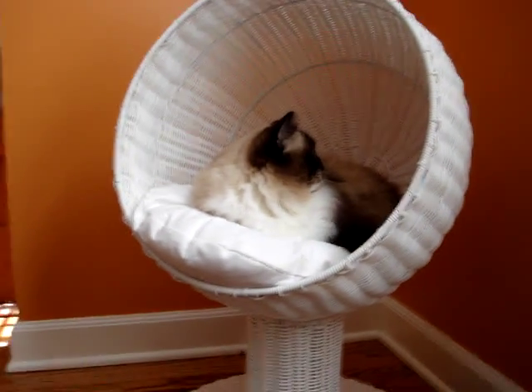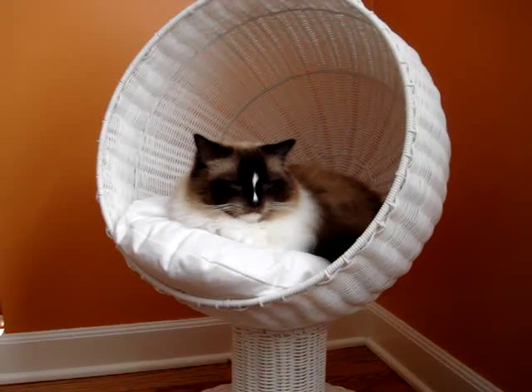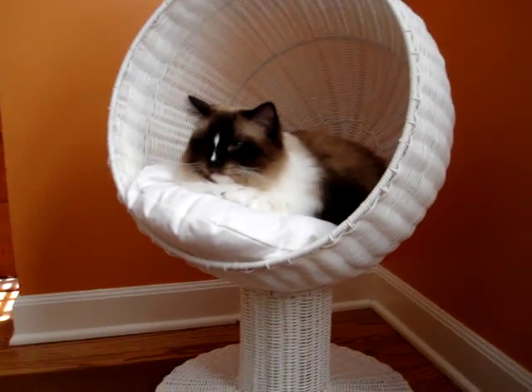This is Charlie, and he is in the Kitty Ball Bed made by the Refined Feline. This is the white version.